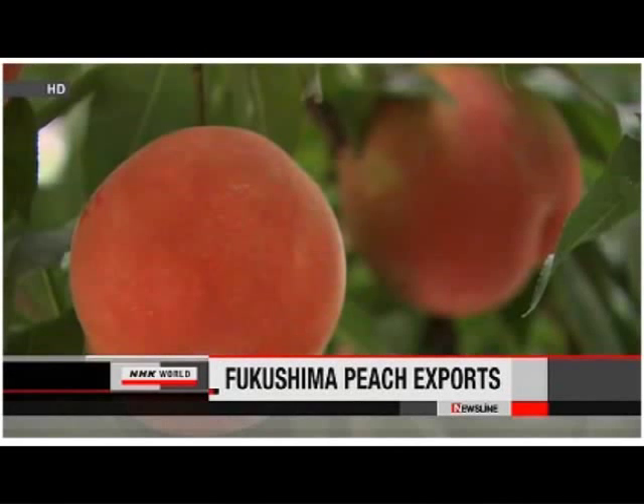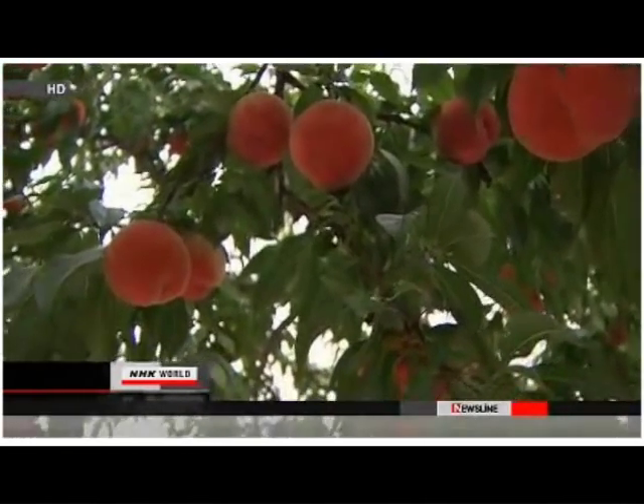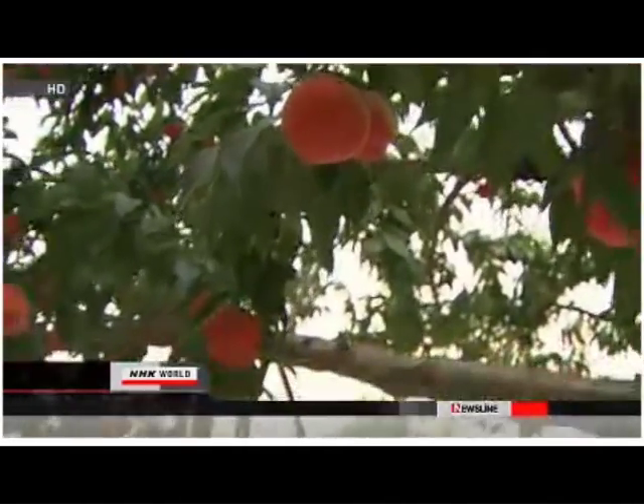Peaches produced in Fukushima will go on sale in Thailand next week. It's the first overseas sale of products harvested in the prefecture since last year's accident at the Fukushima Daiichi nuclear plant. Fukushima growers have campaigned hard to stress the safety of their food products and had them undergo numerous radiation tests.